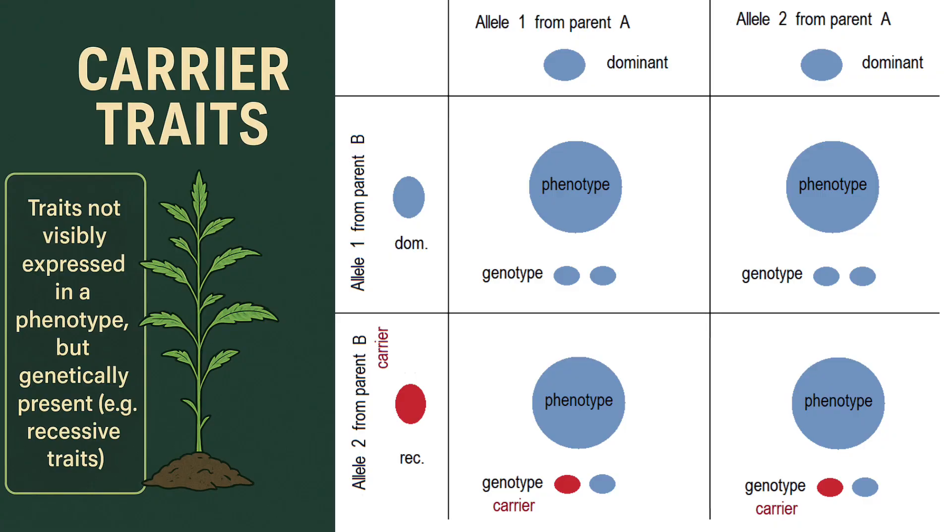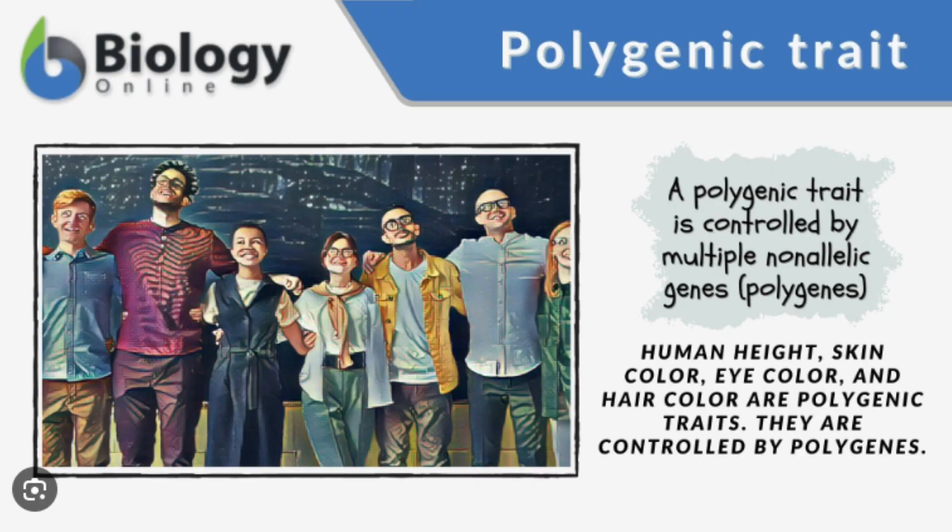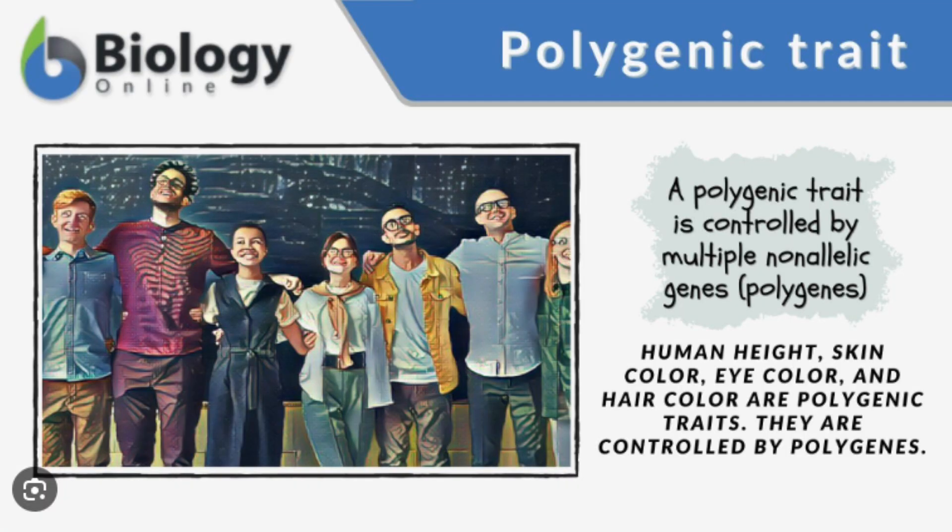That's what I call a carrier phenol. Some of the traits we want — the color, the structure, the nose — don't always show up in the first generation. You can select a plant that doesn't show a trait but actually carries it. When bred correctly, that trait will express in the next generation. The advanced breeder knows this saves time. Sometimes your long-term anchor comes from a subtle, stable phenol that's hiding traits you're going to need down the line.